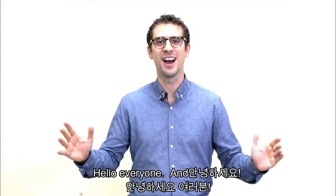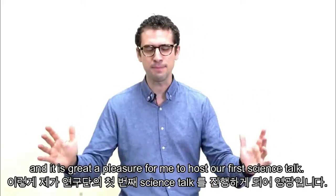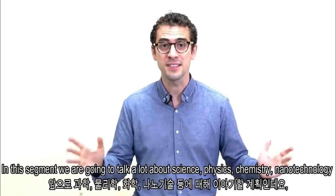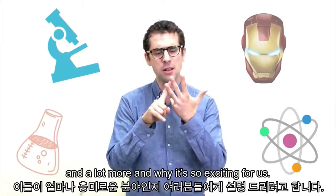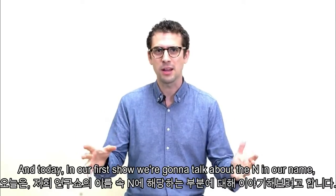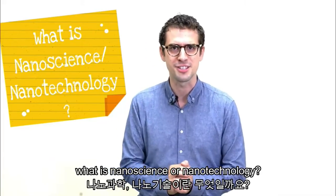Hello everyone and Anjou Haseyo. My name is Philip. I am a researcher at the Center for Quantum Nanoscience here in Seoul, and it's a great pleasure for me to host our first science talk. In this segment, we're going to talk a lot about science, physics, chemistry, nanotechnology, and a lot more — and why it's so exciting for us. Today, in our first show, we're going to talk about the N in our name: what is nanoscience or nanotechnology?